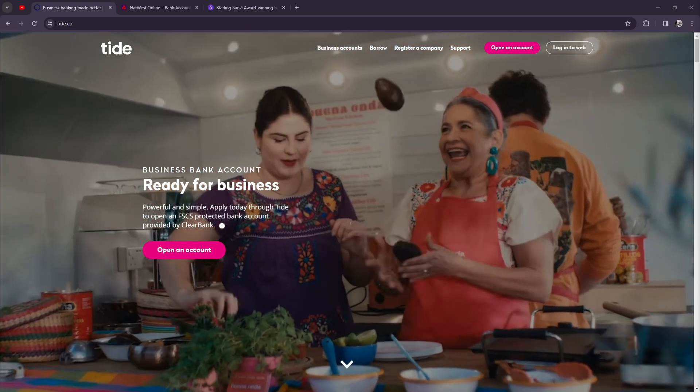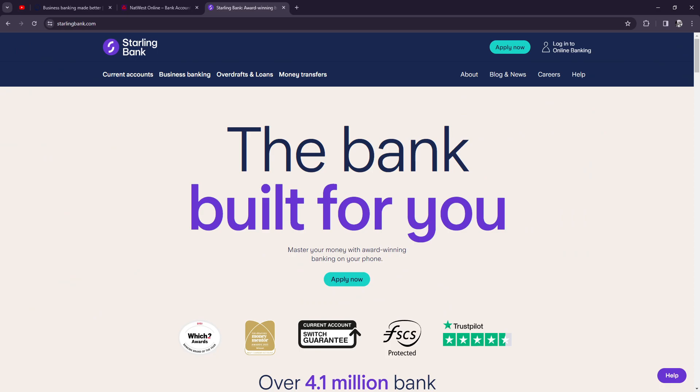Starling Bank is also supported on Android, iOS, and web browsers. Deposits include bank transfers, direct deposit, cash, and check. They support worldwide international transfers. They have a debit card but no credit card, and are contactless. They offer euro and US dollar accounts, file VAT, and have business loan access. Note they do not offer free invoicing.